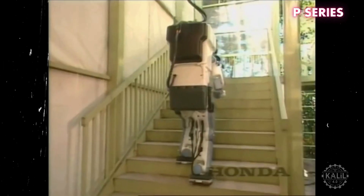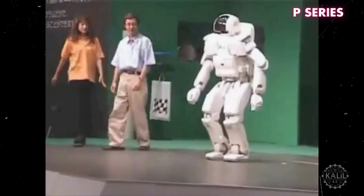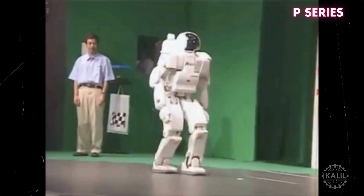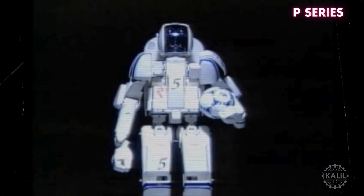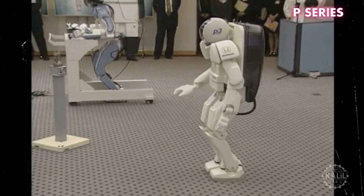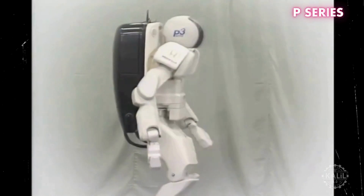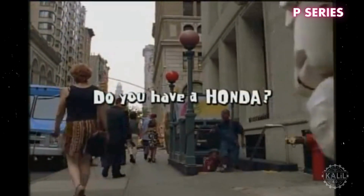The P-2 could walk autonomously and use its arms to perform simple tasks like gripping objects. The following year, the series culminated in the P-3. The third iteration stood 1.6 meters and weighed around 130 kilograms, making it life-sized for easy interaction in human environments. It could walk forward and backward, turn corners, and even climb stairs. The P-3 moved autonomously using a pre-programmed path and featured articulated arms capable of picking up objects. A centralized computer controlled the P-3's movements, processing info from its sensors and motors. The P-3 was a direct precursor to Honda's famed ASIMO.